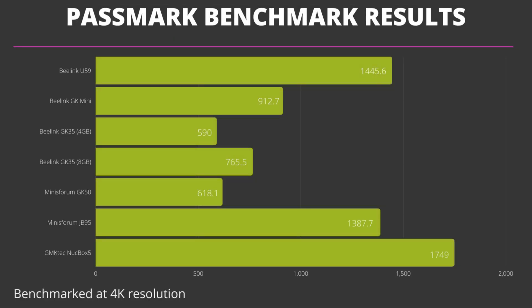Looking at the results, we can see the GMKtec Nook Box 5 taking a great lead, with the Beelink U59 and JB95 following. It is no surprise as they both feature the Intel Celeron N5095 CPU, which is the higher-end processor in this budget range, but it's not as powerful as the N5105 found on the Nook Box 5. The Celeron N3350 found in the GK35 4GB is the lowest scorer, and is also the lowest cost mini PC.